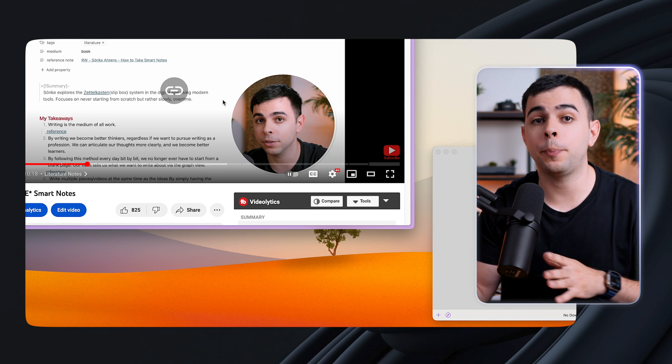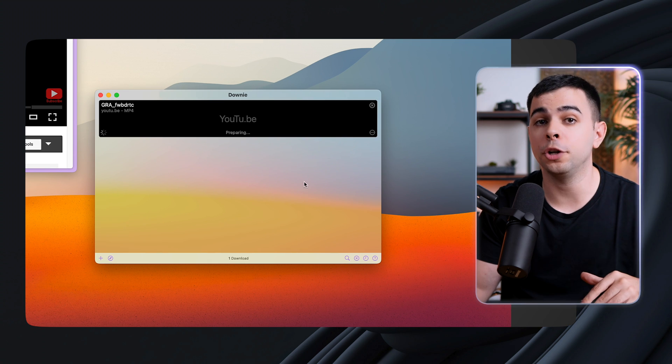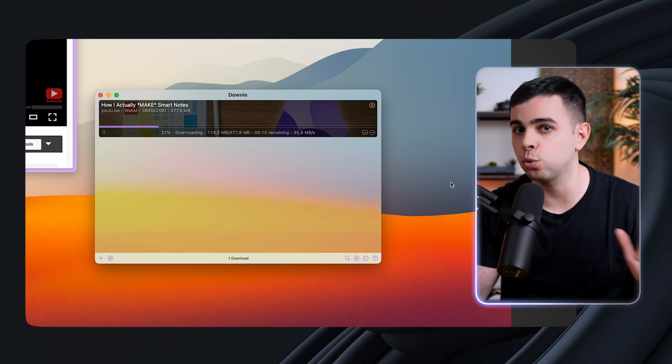And then there's Downie. If you want to download a video off of any website, there's a pretty good chance that Downie will work. You just copy and paste the link to it and tell it at which quality you want it to download, and that's it. It's simple and it just works.